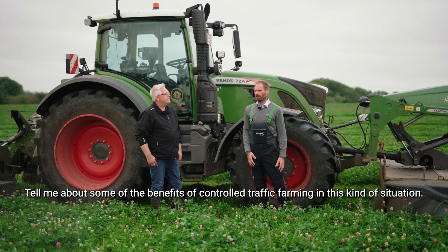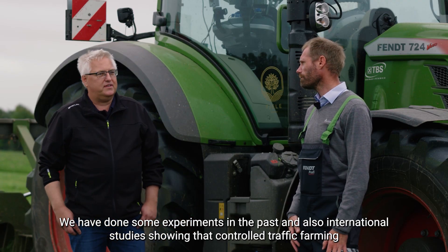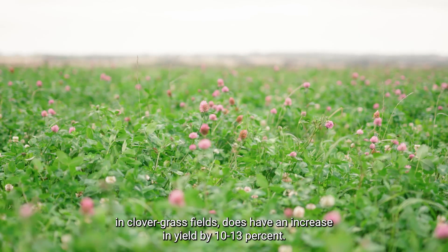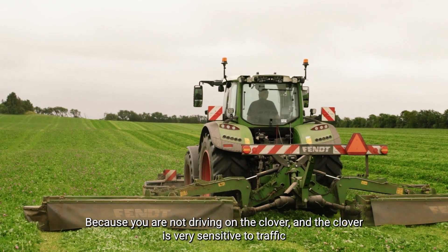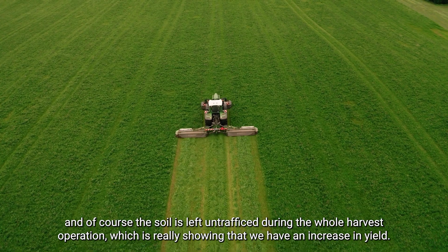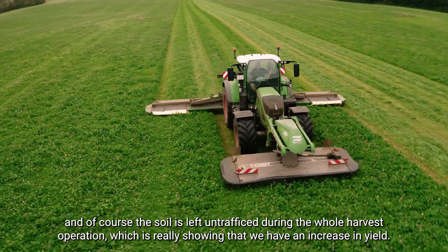Tell me about some of the benefits of controlled traffic farming in this kind of situation. We have done experiments in the past and also international studies showing that controlled traffic farming, when talking about clover-grass fields, does have an increase in yield of maybe 10-13%, because you are not driving on the clover. Clover is very sensitive to traffic, and the soil is left untrafficked during the whole harvest operation, which is really showing that we have an increase in yield.